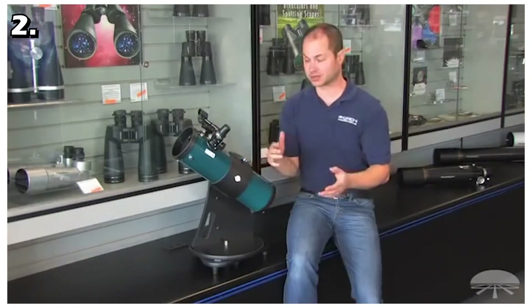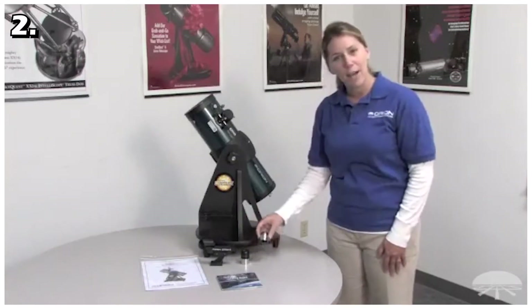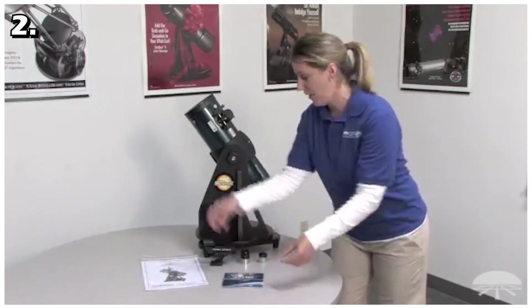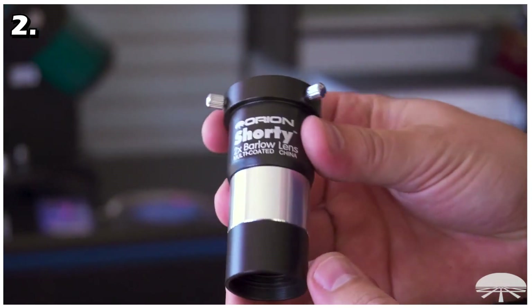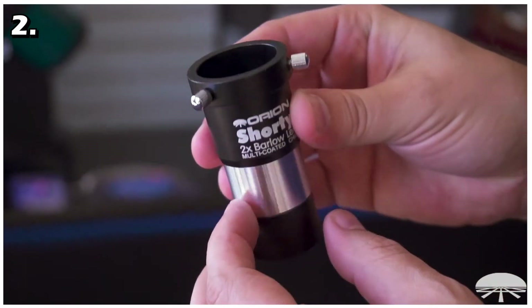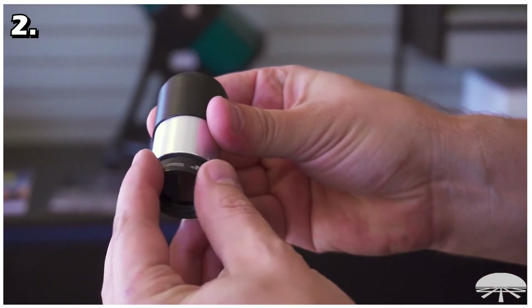It is a grab-and-go telescope because of its compact size — it is portable enough so you can put it in the car and take it camping with you. The telescope comes with 17mm and 6mm Plössl eyepieces which offer different magnifications for finding objects or viewing them up close. The Shorty 2x Barlow multi-coated lens lets you double the magnification on both eyepieces. By using higher magnification with the Barlow lens you can see Saturn's rings. It also comes with an Orion E-Series Moon Filter to enhance your viewing enjoyment of the moon.